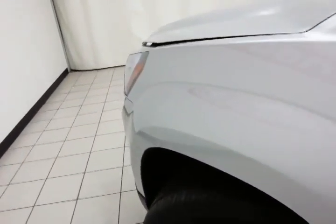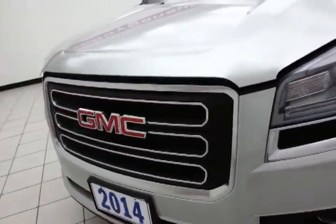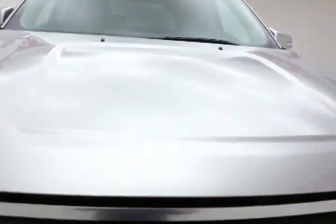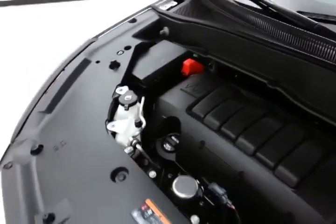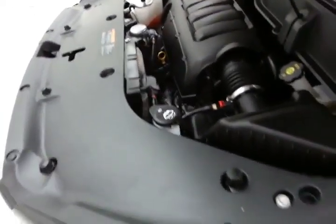Under the hood, the Acadia has a 3.6-liter direct-injection V6 with 288 horsepower, and it's just as clean under the hood as the rest of the vehicle. Excellent fuel economy for a full-size all-wheel drive crossover — EPA average of 18 miles per gallon in the city and 23 on the highway. There is approximately 80% of the tire tread remaining.